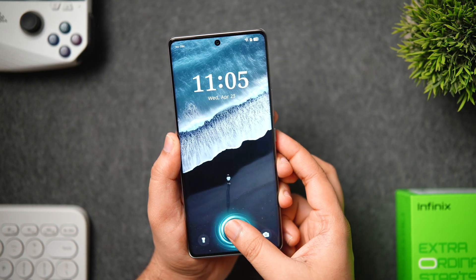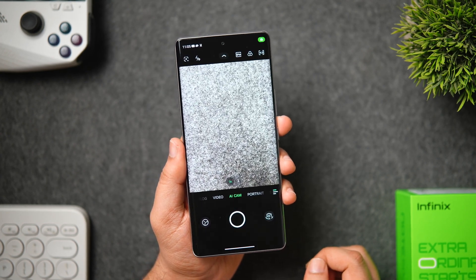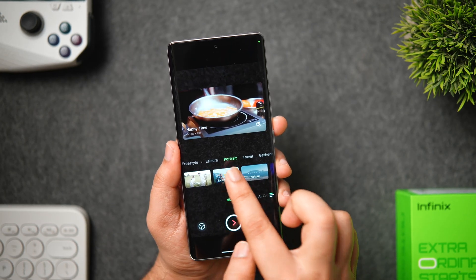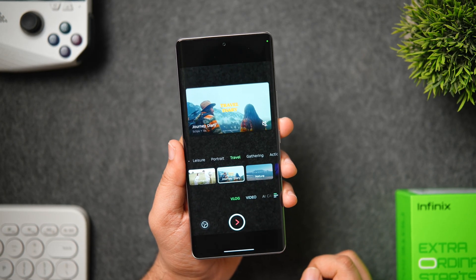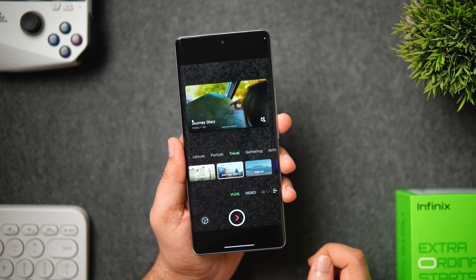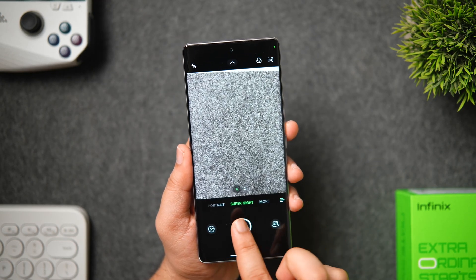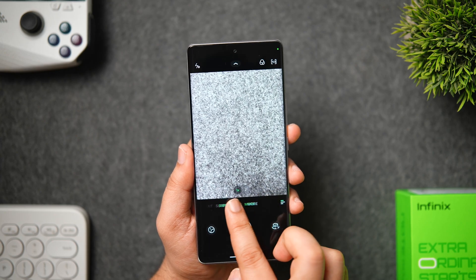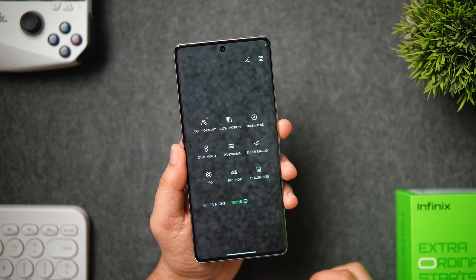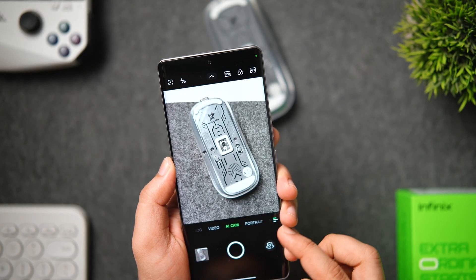Finally, let's talk about some interesting camera features. Inside the camera application, there's an interesting mode called vlog where you get some presets for your videos. Simply select the preset you like and start recording — the app will automatically edit your clips and convert them into the exact template you selected. There is also AI camera mode, super night mode, slow motion, super macro, and dual video mode. You can record up to 4K 30fps videos and capture high-resolution 64-megapixel images as well.